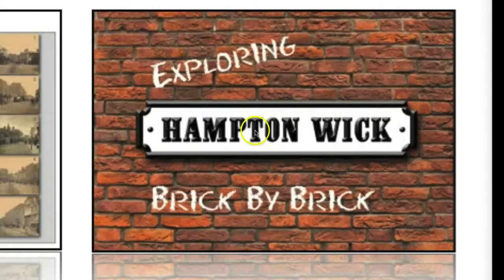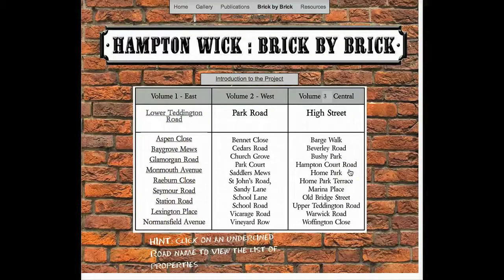Clicking here takes you to the welcome page where the streets covered by each of the three books in the project are listed. Those street names shown underlined have completed property pages. Click on one of these to proceed.